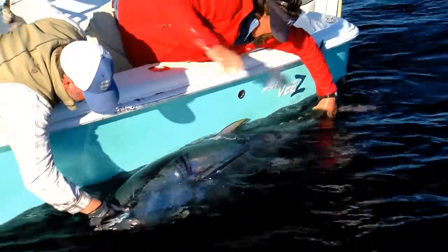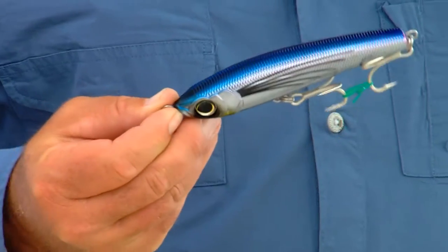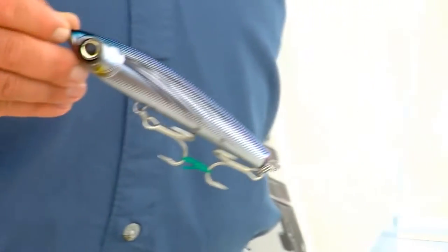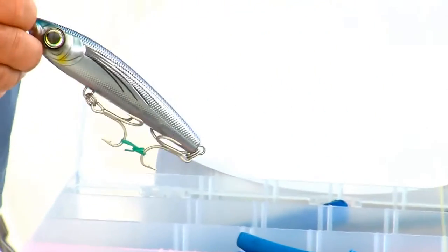Subsurface walking bait. I tend to fish this a little bit slower. You can also twitch it on the surface, just like the pencil popper. But this is a go-to for me all the time.